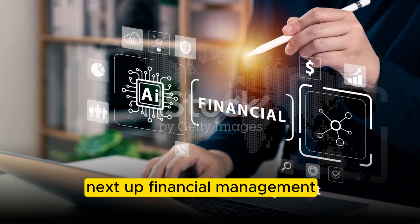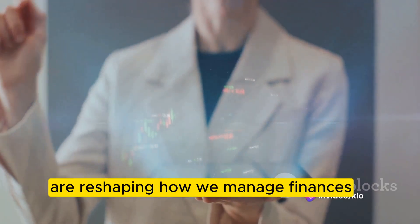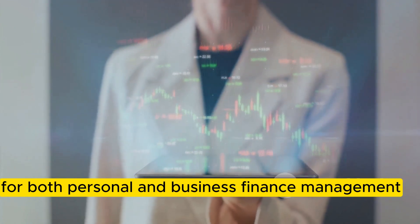Next up, financial management. Quicken AI and YCharts are reshaping how we manage finances, offering deep insights and streamlined processes for both personal and business finance management.